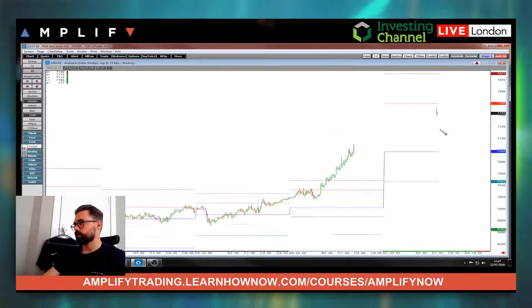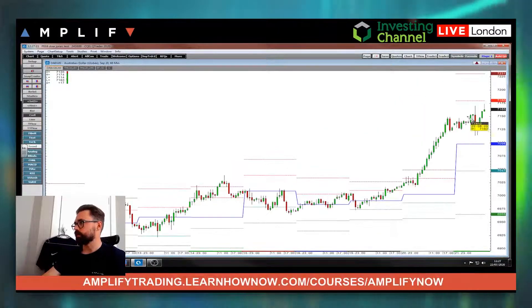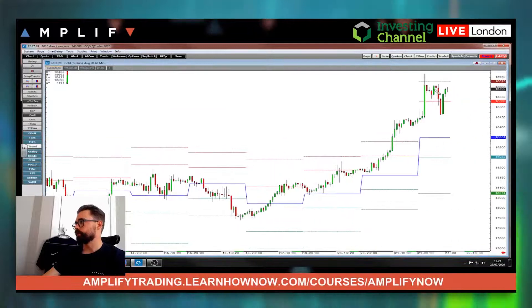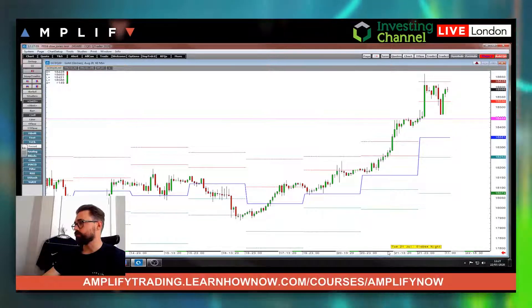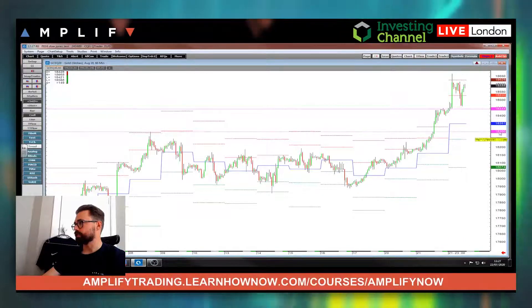Quick look at Aussie and then gold. As you can see, Aussie is recovering nicely from its blip lower — some dollar strength and risk-off — into a new high as well. Gold pushed on, came down, then pushed on again. You can see as long as we stay above these highs from yesterday, you favour a move to the upside. A bigger move might have to take place though.